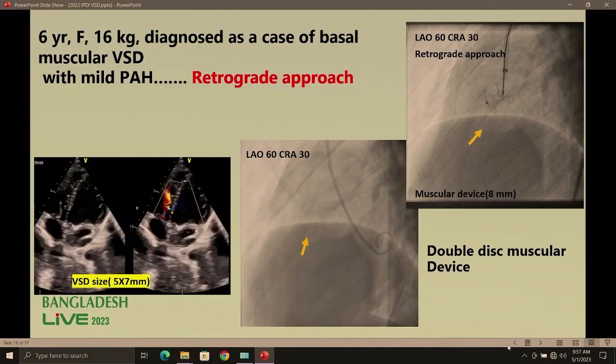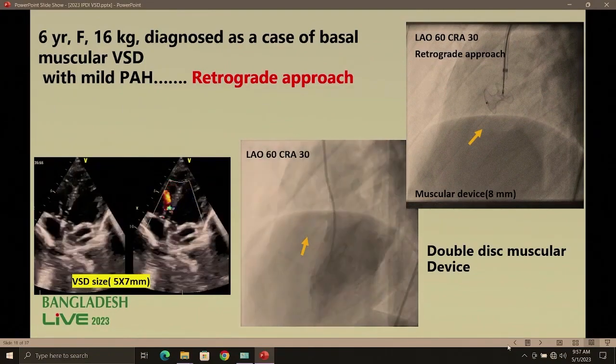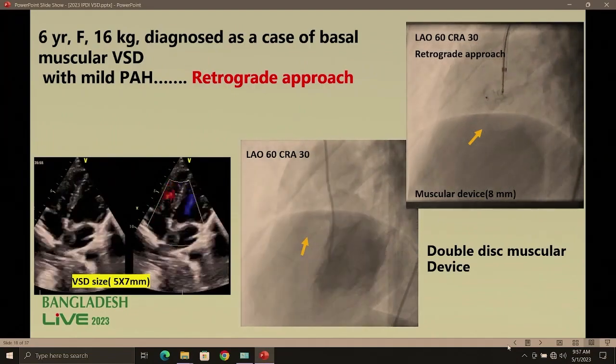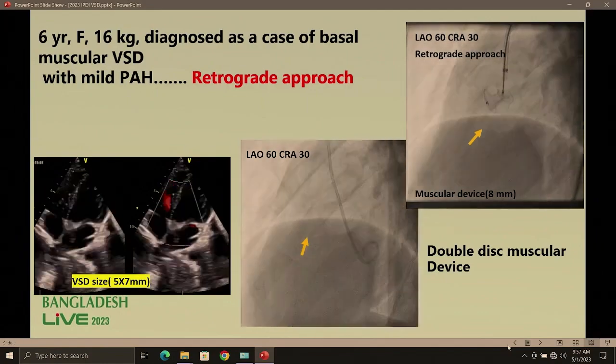Second retrograde approach case: VSD larger than the previous — 5 by 7 mm. We chose the muscular device, double disc, 8 mm, and closed it via retrograde approach.